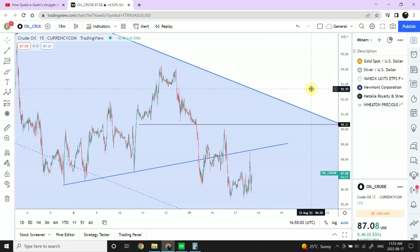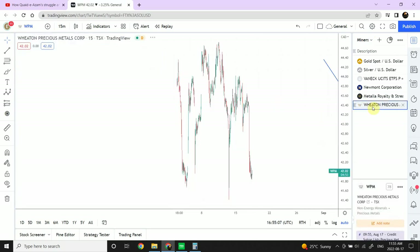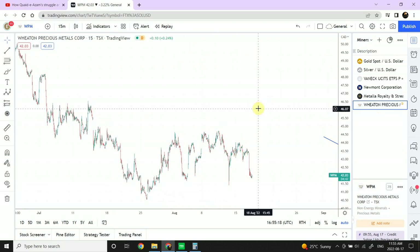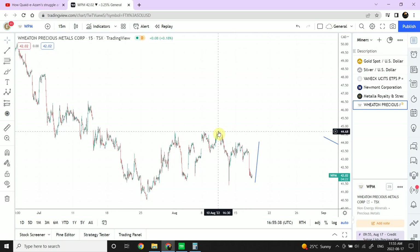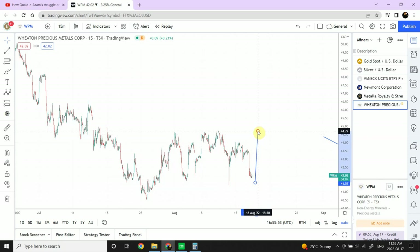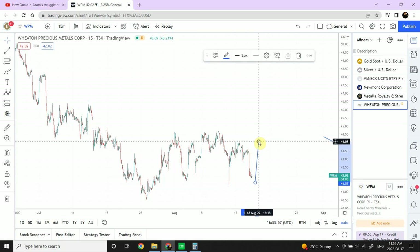Let's look at gold and silver miners — it's a pretty interesting situation. I think an opportunity of a lifetime is ahead of us as far as miners are concerned. For Wheaton Precious Metals, we were expecting an A, B, and C and expecting it to go long further, but instead we can see that didn't happen. This seems to be the first leg of the correction, and the second leg is either complete or still going on. I'm expecting a jump in Wheaton Precious Metals, which would mean we've completed the top right over here. Be very careful — we need completion of this pattern before going short.